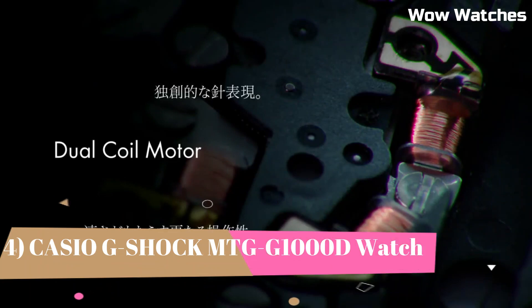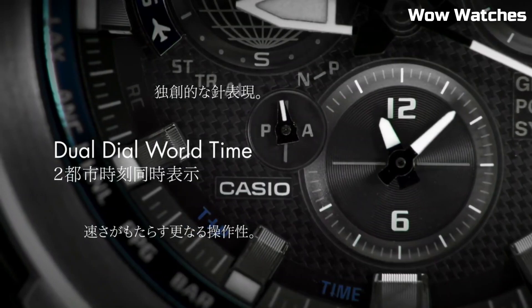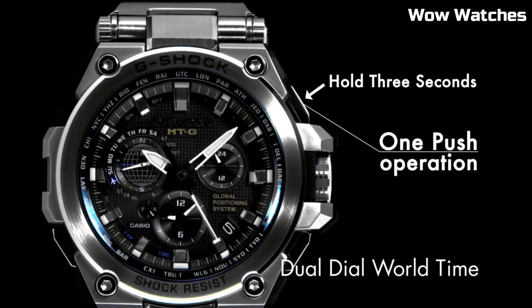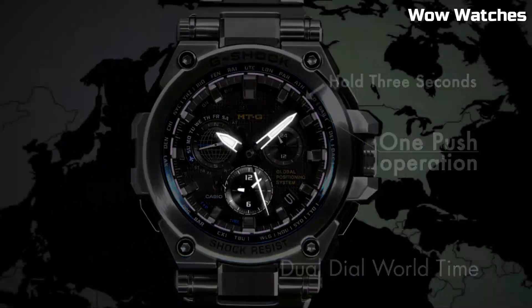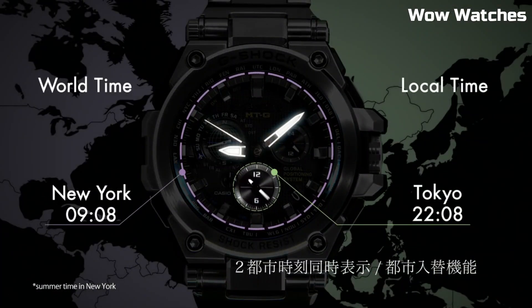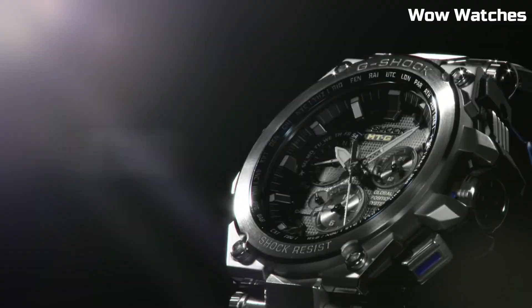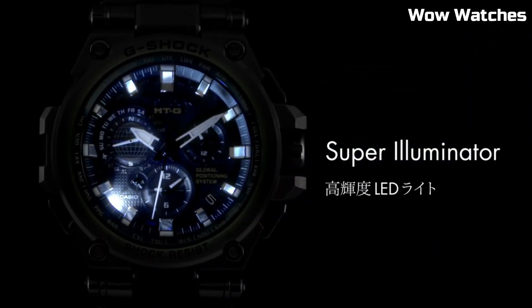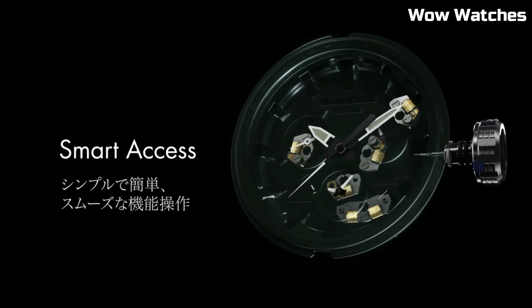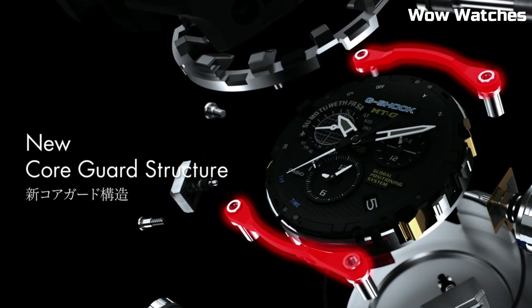Number 4: The Casio G-Shock MTG-1000D. This watch is a high-end timepiece designed for durability and precision. It features a stainless steel case and band, and is shock- and magnetic-resistant. The watch also has a GPS hybrid radio-controlled solar-powered movement, which allows it to automatically adjust. The watch display is protected by a sapphire crystal with anti-reflective coating and is full auto-LED. It is water-resistant up to 660 feet.